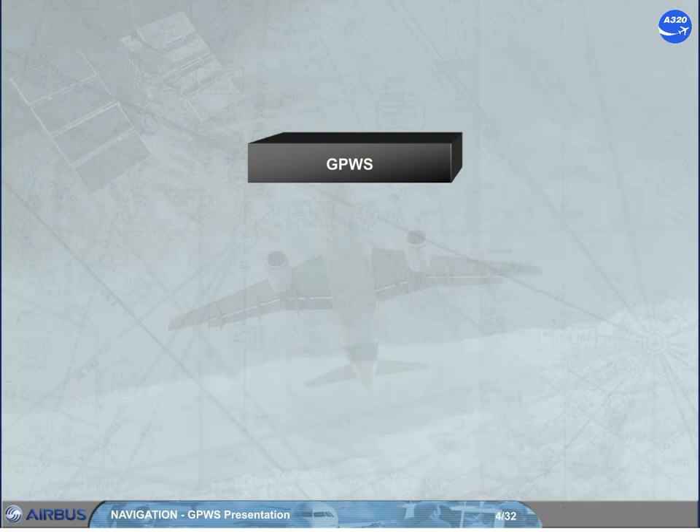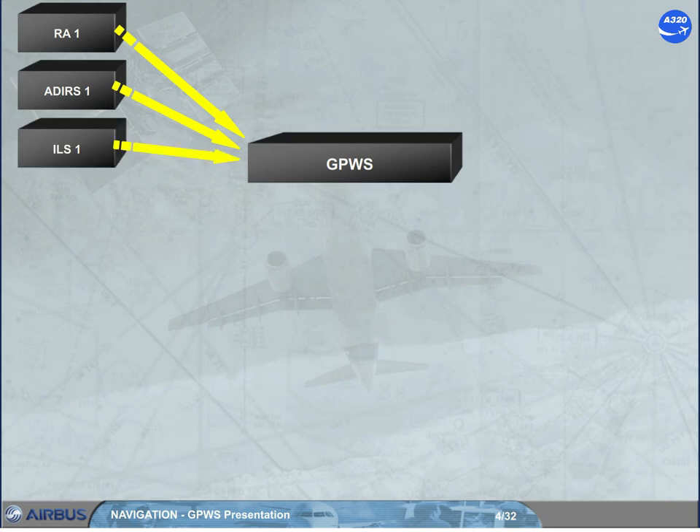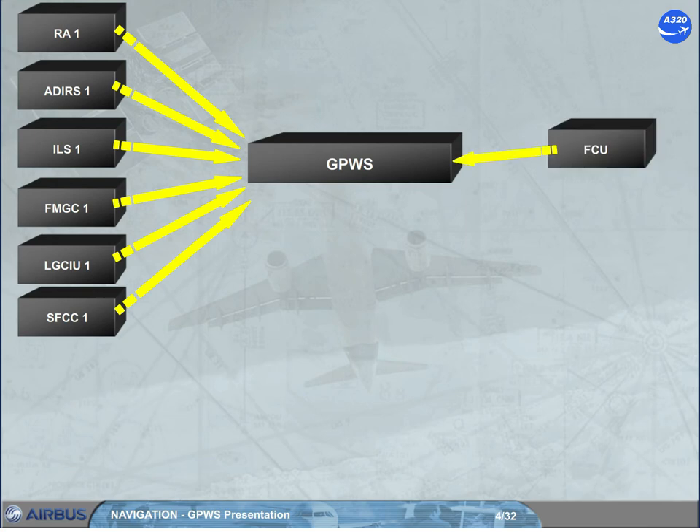The GPWS processes data from: radio altimeter 1, ADRS 1, ILS 1, FMGC 1, LGCIU 1, and SFCC 1. An additional FCU input will depend on the enhanced function if it is installed.